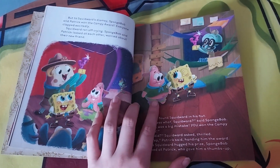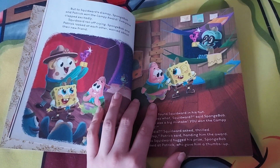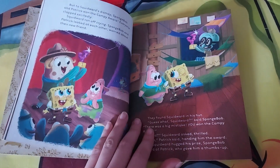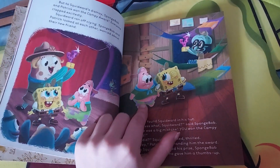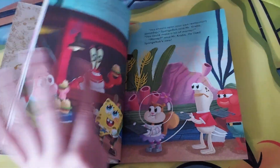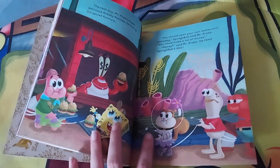A little Squidward goes running away, upset. After they go back to their hut, SpongeBob decides to give the Campy Award trophy to Squidward. It's okay to make a mistake. Little cute SpongeBob winks at Patrick — that's so very sweet.